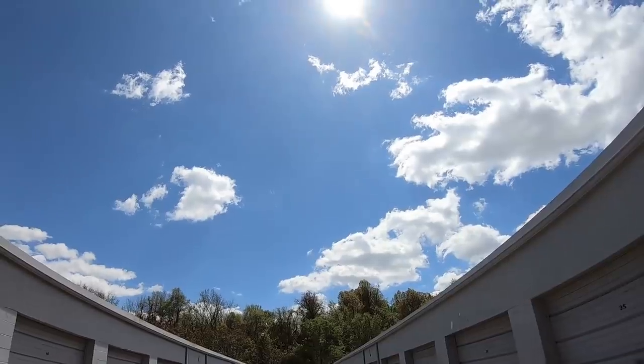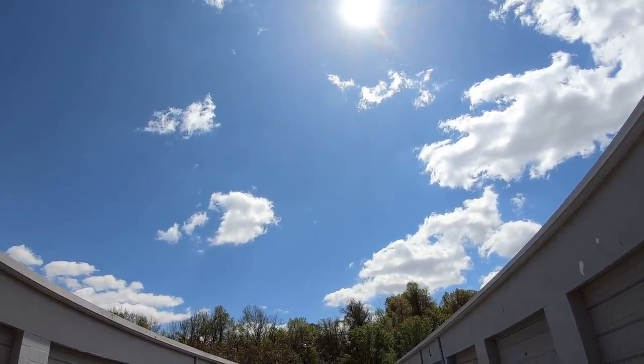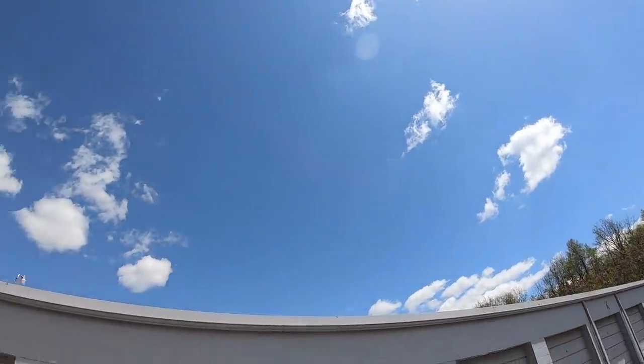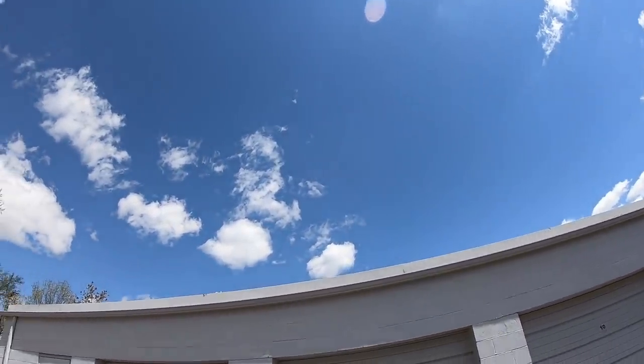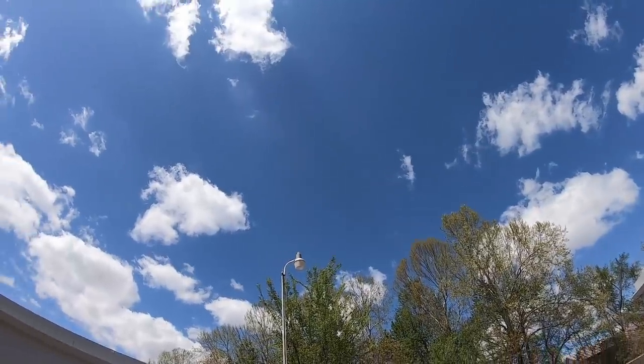I bet the sky just looks wonderful on camera today. This is the kind of sky that the GoPro just makes pop — big fluffy white clouds with the dark blue sky. I notice how wonderful that looks on the GoPro; it might be just about the best thing the GoPro films.